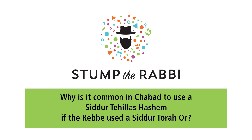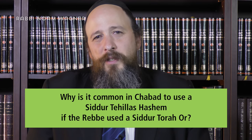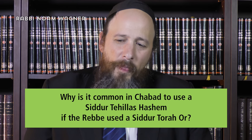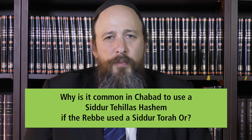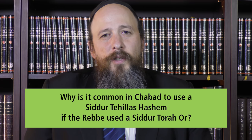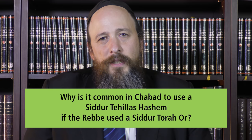Why is it common in Chabad to use a Siddur Tehillah Hashem if the Rebbe used a Siddur Tehidah Er? The Rebbe used a Siddur Tehidah Er, and the main reason the Rebbe used this particular Siddur — as the Rebbe himself said on occasion — is that he received this Siddur as a gift from his father-in-law, the previous Rebbe, and that's why it was such a precious thing for him.